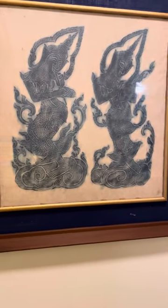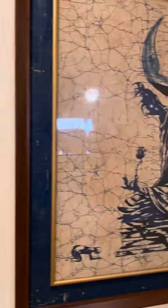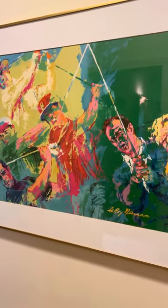Lovely artwork — batiks, Leroy Neiman print.